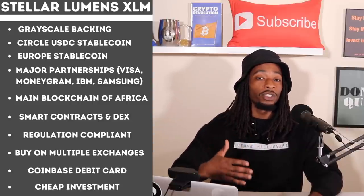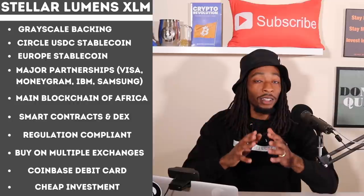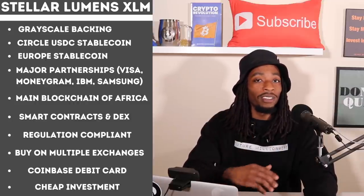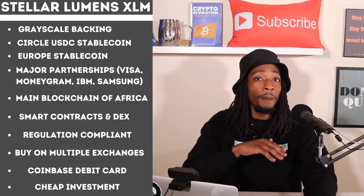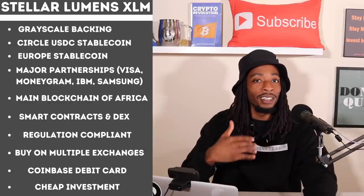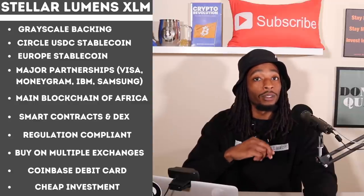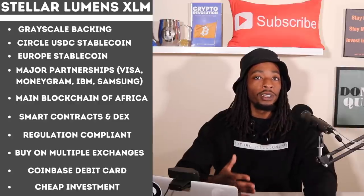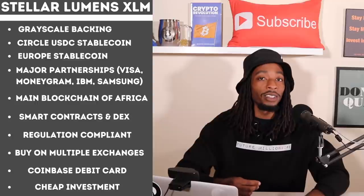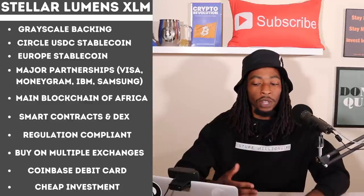Reason six: Stellar has smart contracts and their own decentralized exchange known as a DEX. Reason seven: Stellar is regulation compliant — it has its own KYC (Know Your Customer) protocol built directly into the blockchain. That is massive, as it gives governments a big incentive to adopt and use the Stellar blockchain. Being a foundation rather than a company also adds to its regulatory compliance.